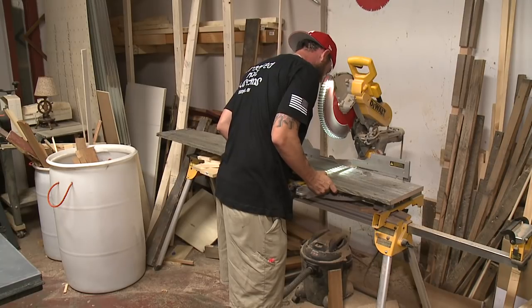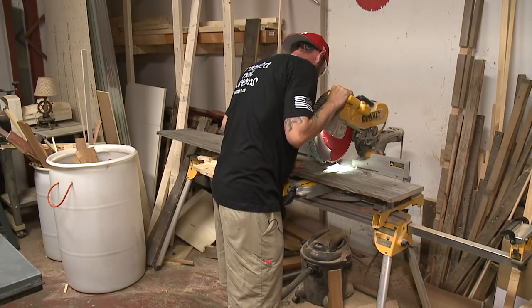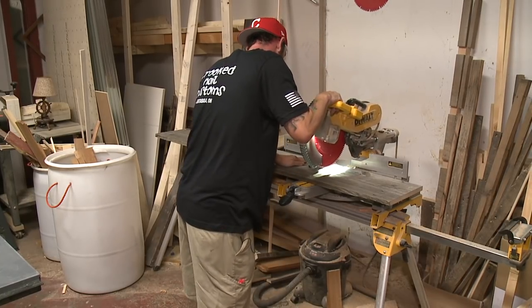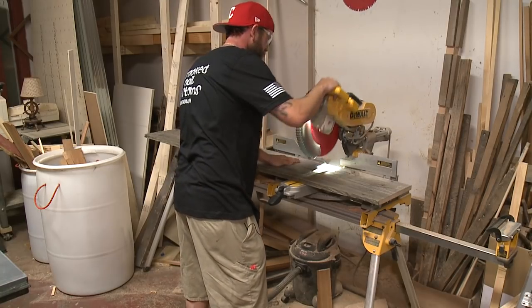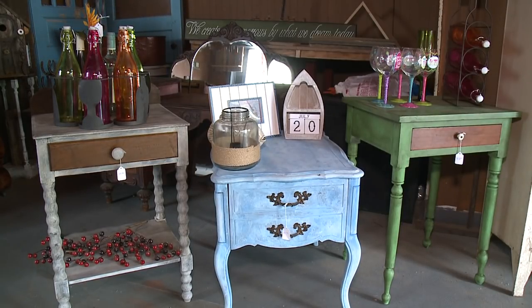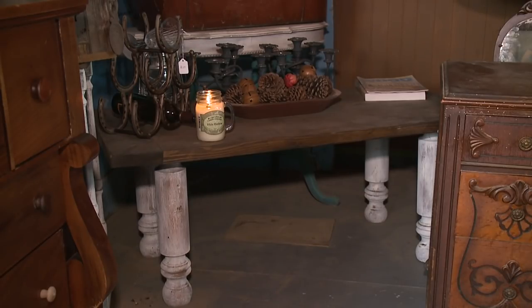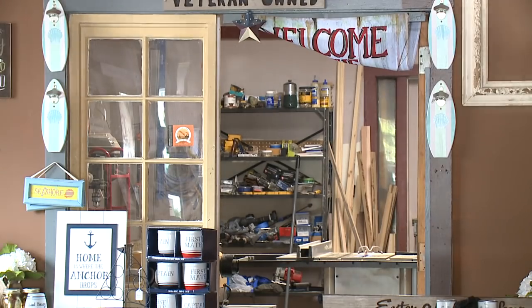I enjoyed doing what I did, so it started out in my garage. Once people started reacting to what I was doing, I knew I needed to get into a storefront. What I bring to the table that a lot of the refurbishing places don't — if someone wants a piece done in a certain color but needs it to be a specific size, that's where I come into play. I can actually build that piece and then refinish it the way the customer wants.